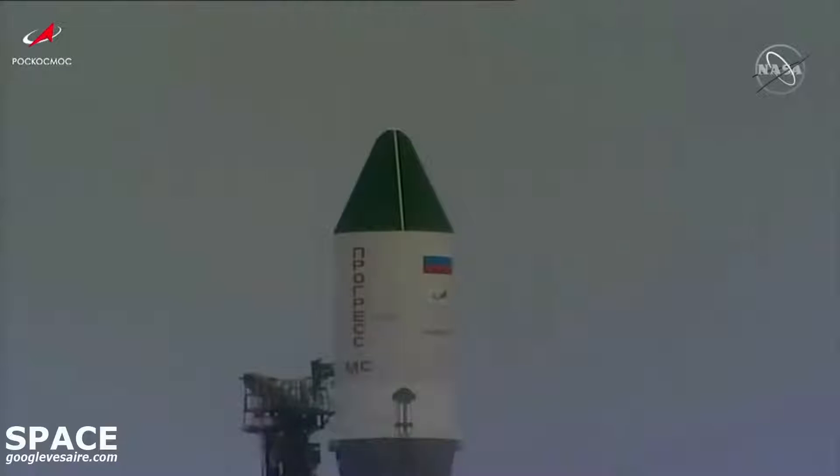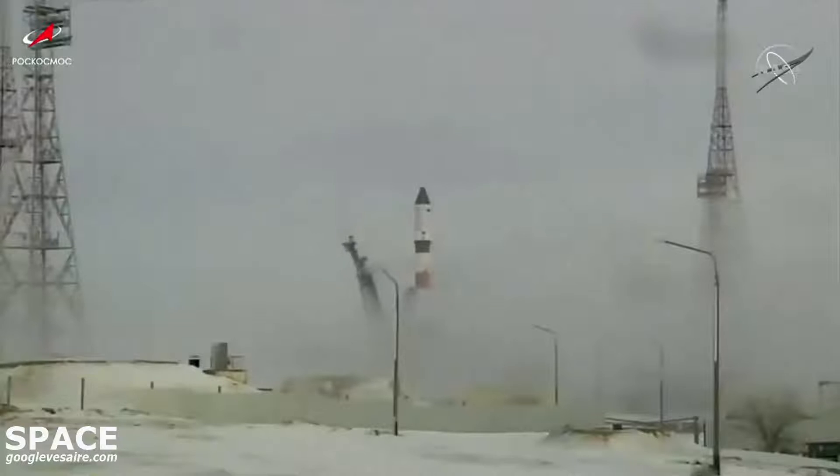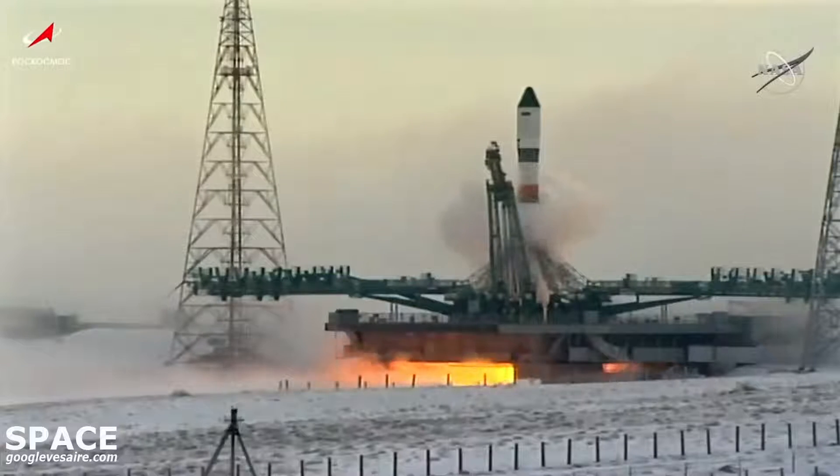Now under one minute to liftoff, the Soyuz rocket is now on internal power. The first umbilical tower has separated from the booster. T minus 20 seconds and counting. The auto sequence has been initiated. The launch command has been issued.